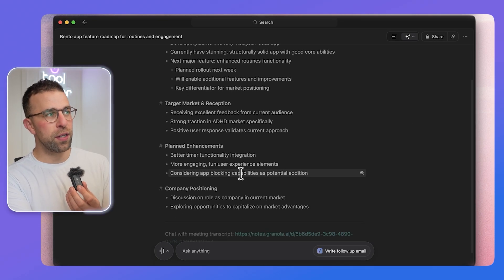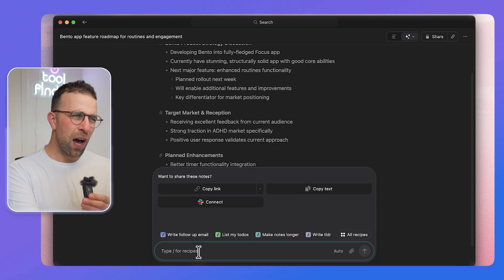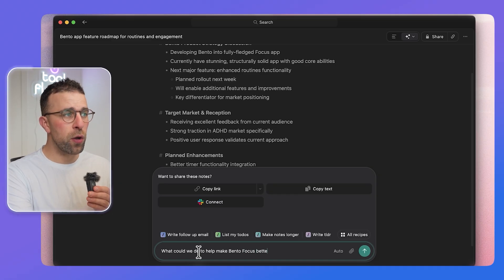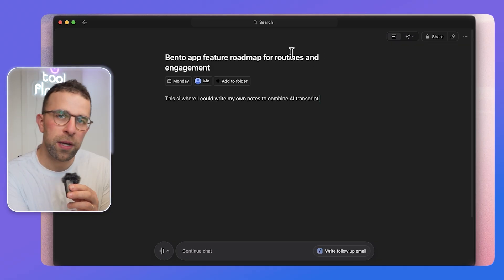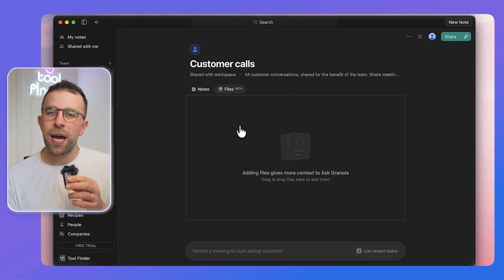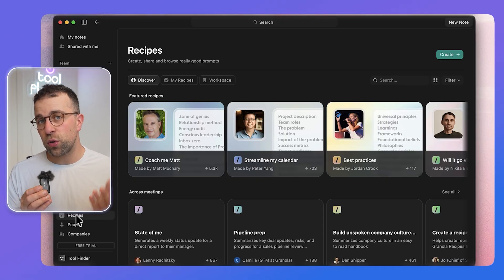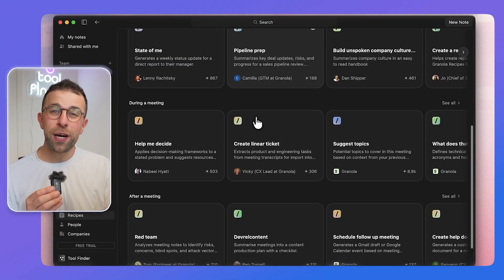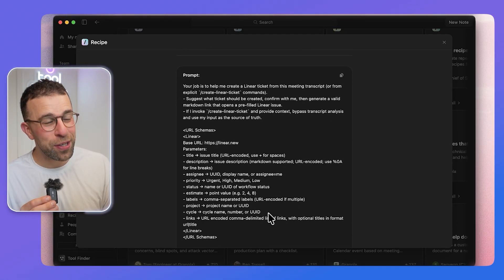The chat feature lets you have a conversation with that particular meeting, asking it specific questions. You can do that during the meeting, after the meeting, or even before. Inside the workspace, you can create folders for things like user interviews, sales calls, or meetings, and add files to those folders. This adds context to the chat feature — for example, if you add your product pitch document to a sales calls folder, you can prompt the chat to evaluate how well you did.